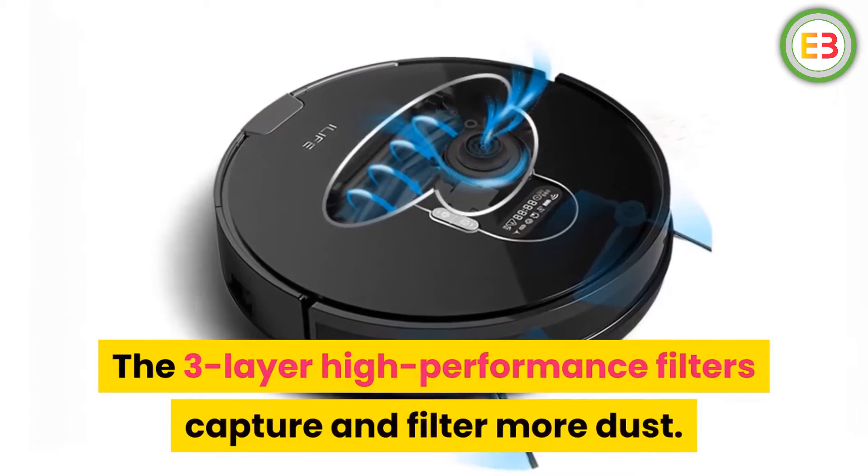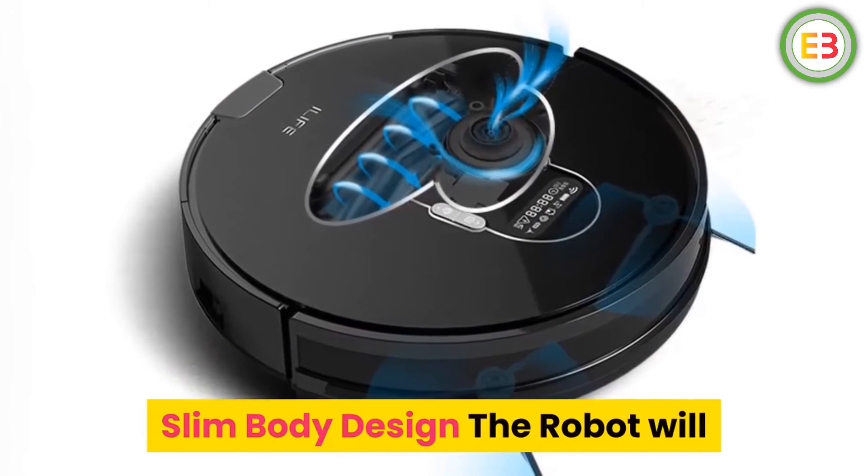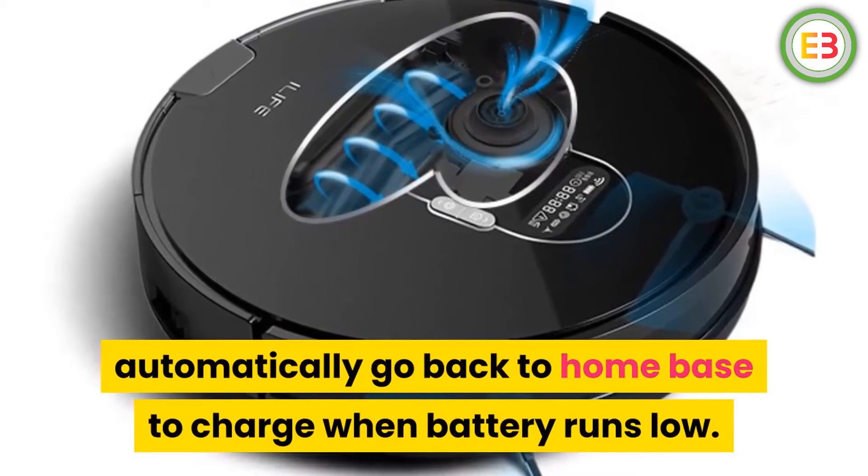The three-layer high performance filters capture and filter more dust. Slim body design — the robot will automatically go back to its home base to charge when the battery runs low.